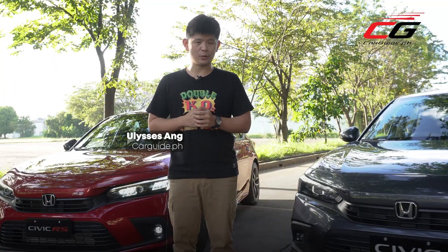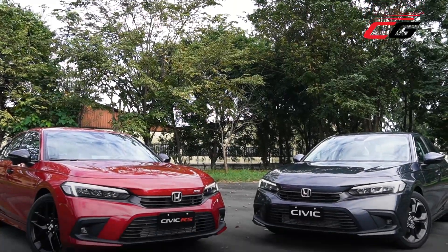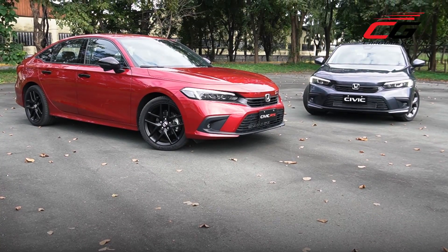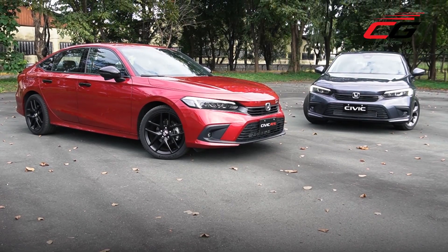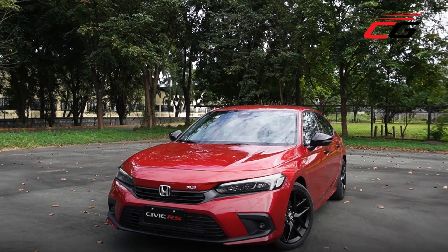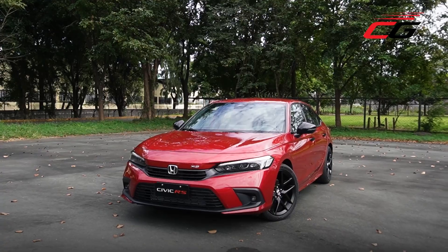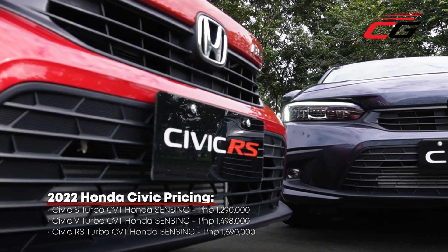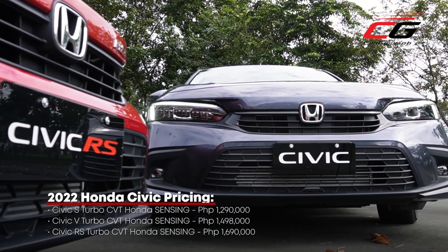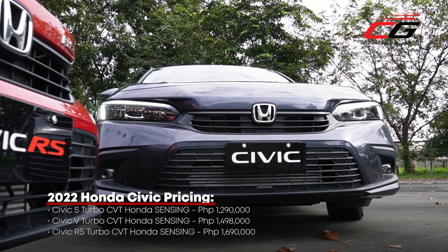If there's one car that summarizes what Honda is, it's the Civic. With me right here is the 11th generation 2022 Honda Civic. I'm Ulysses Ang of carguide.ph. In this video we have two out of the three Civic variants arriving in the Philippines. The gray one called Meteoroid Gray Metallic is the mid-variant V-grade, while the red one dubbed Ignite Red Metallic is the top-of-the-line RS. Reservations are now open for all variants, but arrival timing differs — the S and V are arriving later than the RS, which is now available at all 37 authorized Honda Cars dealerships.